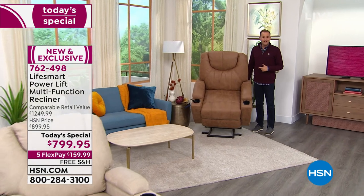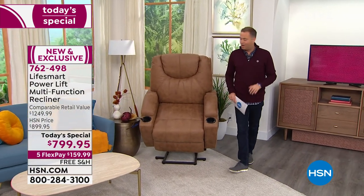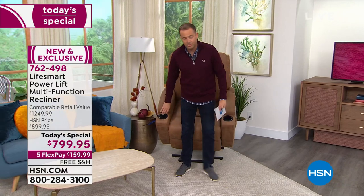This chair comes with our extended return policy — no other retailer would do this. When you order this chair from us you have all of September, all of October, all of November, all of December, and all of January. If you don't think it's the best chair you ever bought by January 31st, 2022, you can return it for a refund of the purchase price. That's how confident we are.